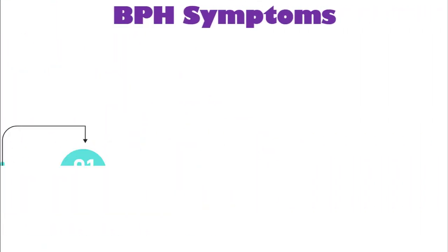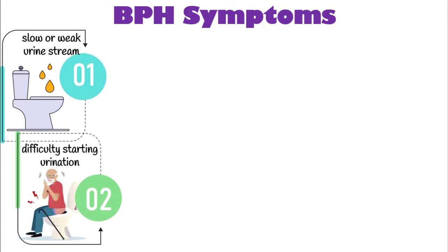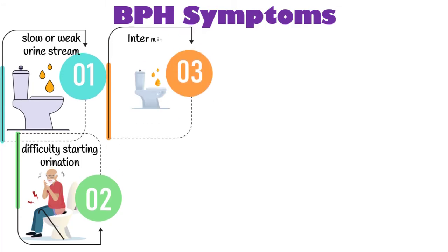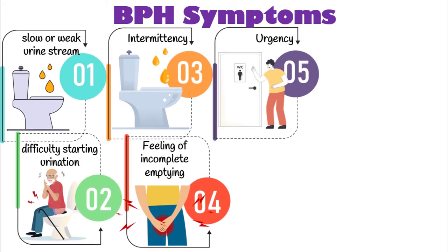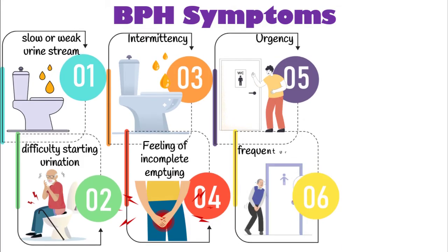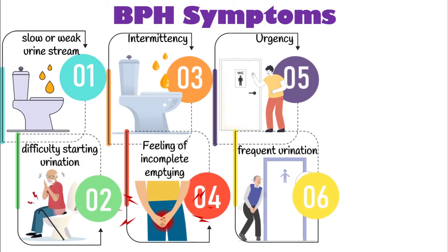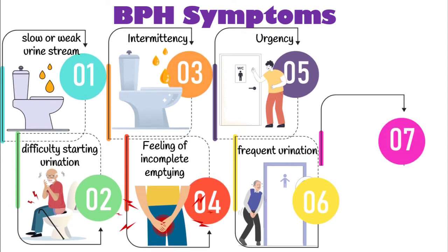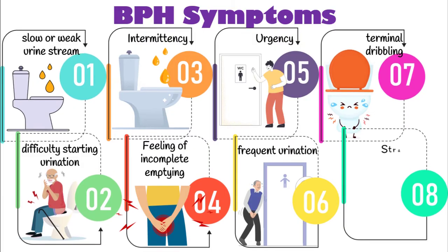Symptoms can include a slow or weak urine stream, difficulty starting urination or hesitancy, involuntary starting and stopping of the urine stream or intermittency, feeling of incomplete emptying, sudden and strong urge to urinate or urgency, frequent urination during the day or night, slowing of urine flow to drops or a trickling stream known as terminal dribbling, and applying pressure to start urination known as straining.